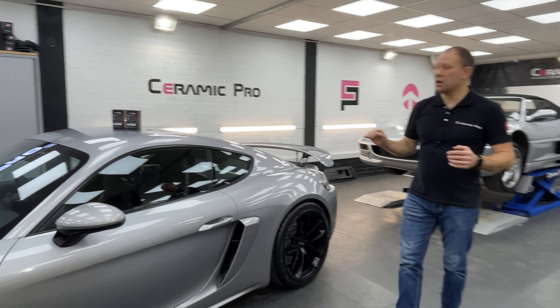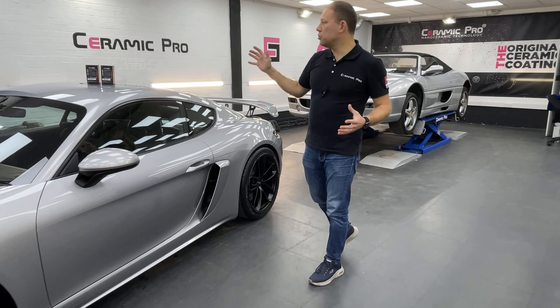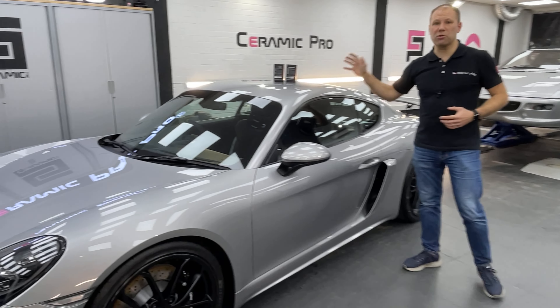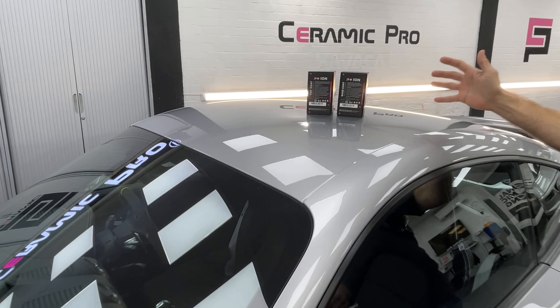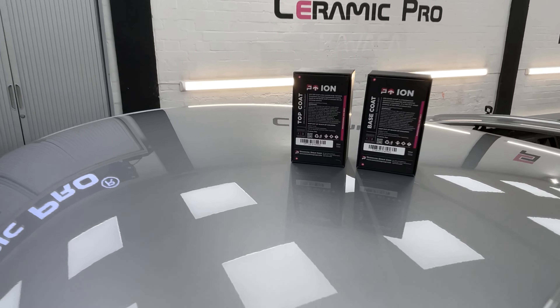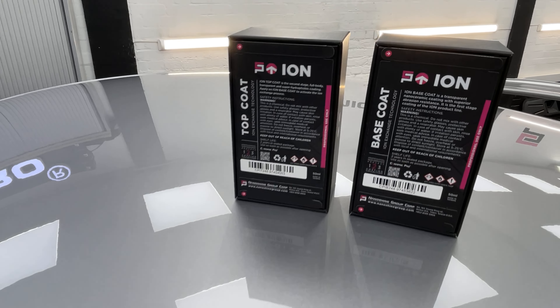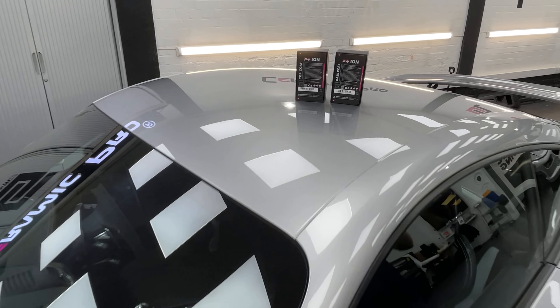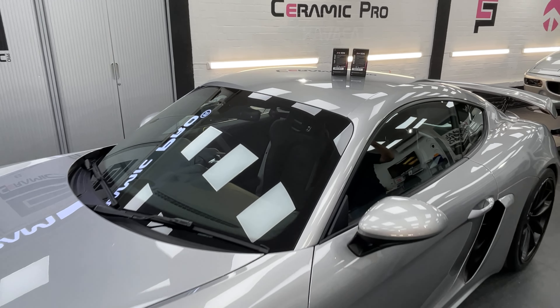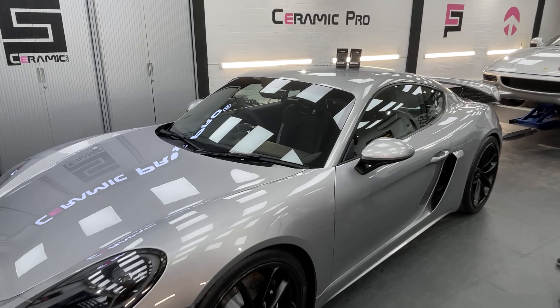For the rest of the car, we've used ceramic coating — specifically our brand new products from the Ceramic Pro Ion range. We used two layers of Ceramic Pro base coat and one layer of Ceramic Pro top coat for extra protection. The product is thicker, it lasts longer, and it's much glossier and more hydrophobic.